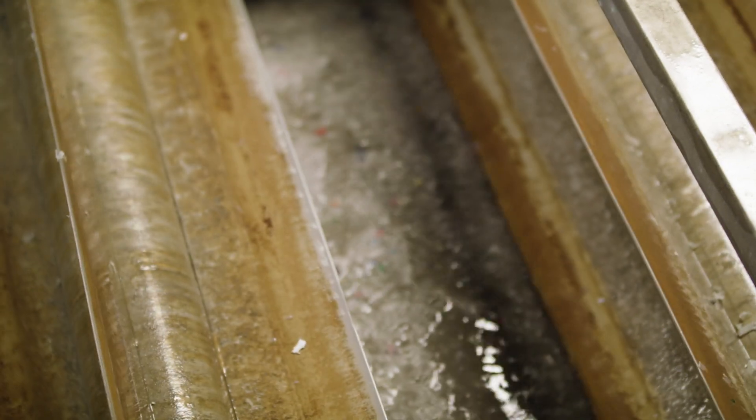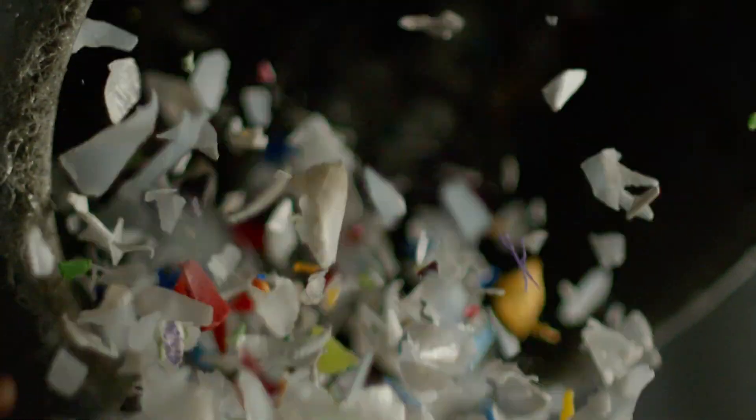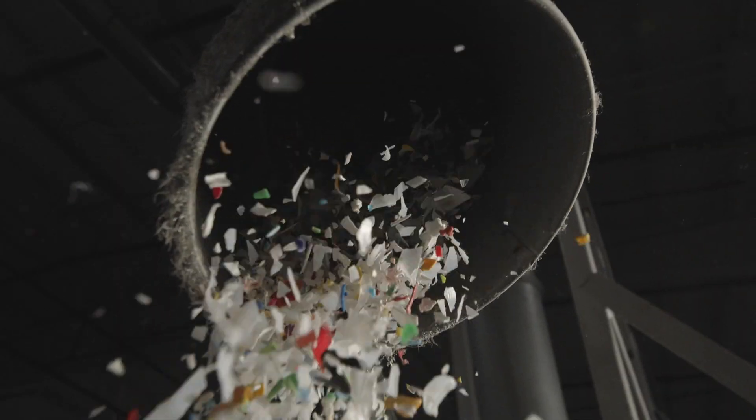Paper and labels will float to the top while the plastic sinks to the bottom. This plastic is then ground down to a quarter-inch flake, dried, and air separated to remove any additional foreign materials.